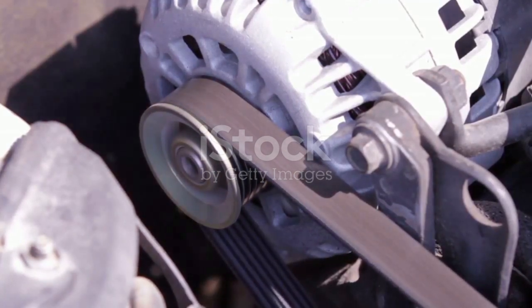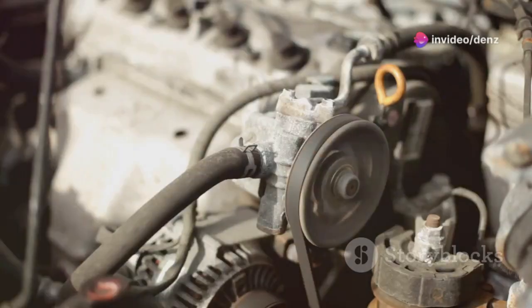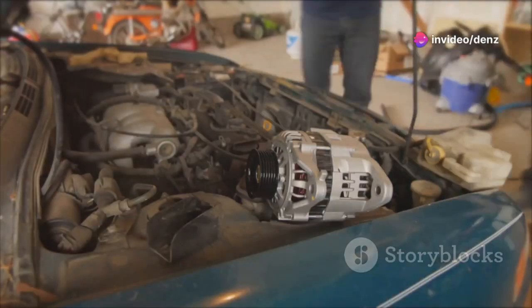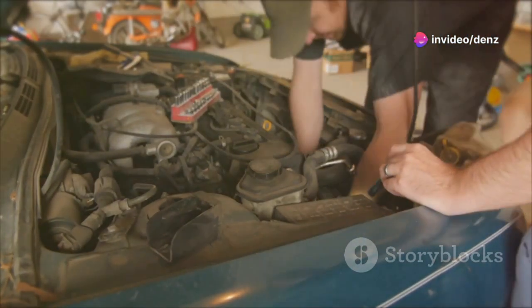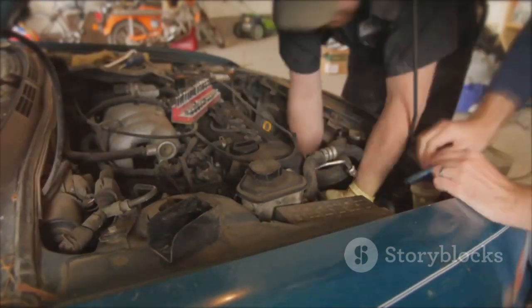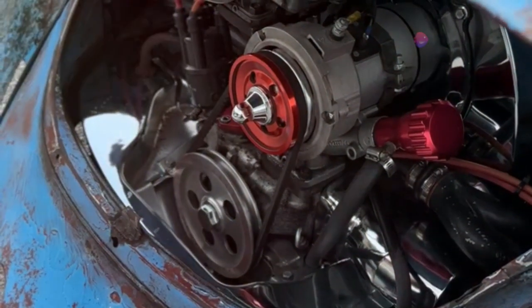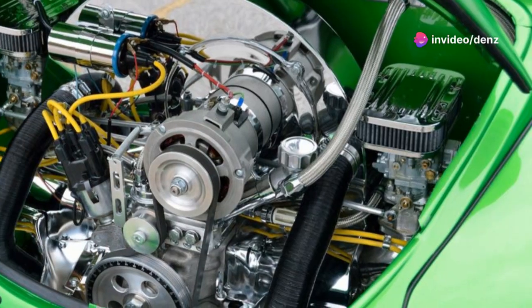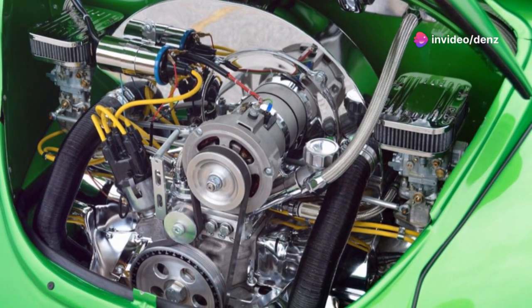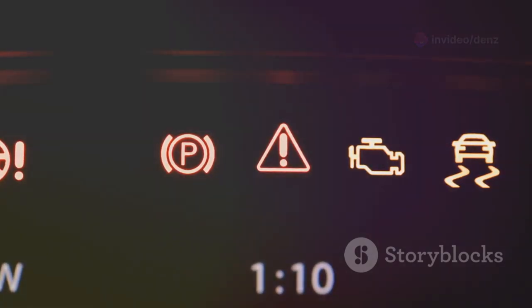The alternator ensures that your vehicle's electrical systems are always up and running. This amazing device is responsible for generating electricity while you're on the move. It converts mechanical energy from the engine into electrical energy. The alternator is like the heart of your vehicle's electrical system, tirelessly working to keep everything powered.